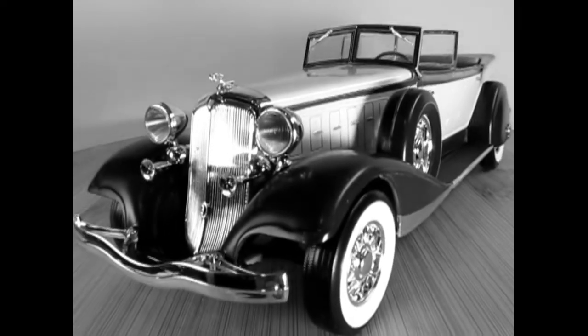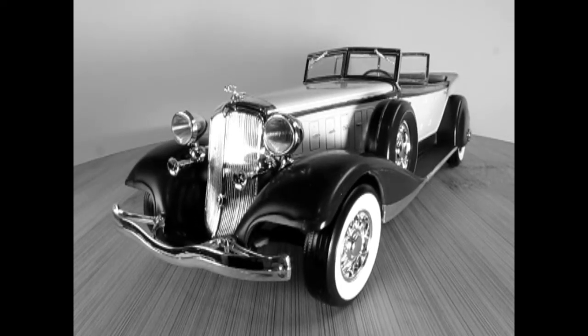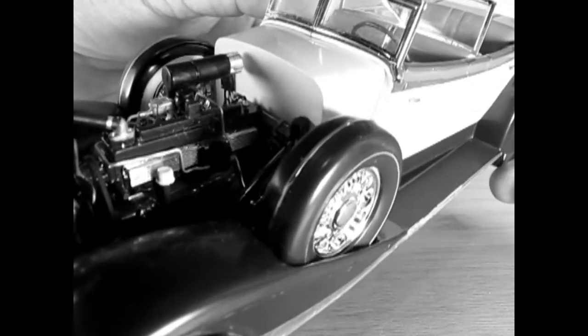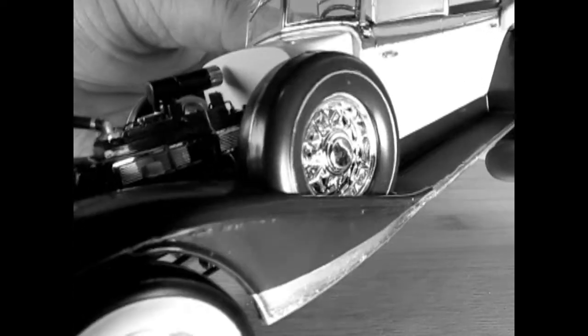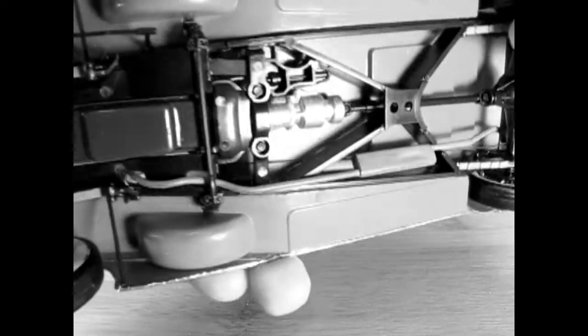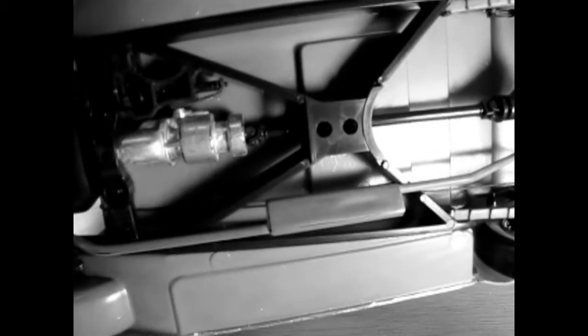The 1933 Chrysler Imperial CQ series was all new for 1933 from the previous series CH, and the wheelbase lost 10 inches. The 1933 Chrysler inline 8 had a reduced displacement. Mechanical improvements offered were a silent helical gear 3-speed transmission, an improved oil filter, and automatic choke. The engine was a 298.62 cubic inch Chrysler L-head straight 8, paired with a 3-speed helical gear transmission.